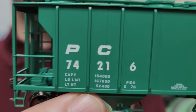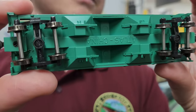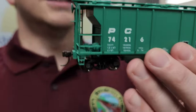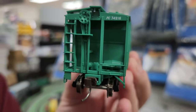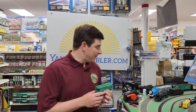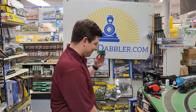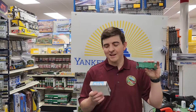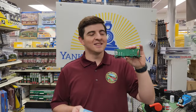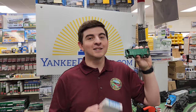Even though it's a Trainman series so it doesn't have a tremendous amount of detail, you've got a lot of really cool things happening on this car. Diecast metal wheels — always a good thing to have. It does have some good weight to it. I always love a nice long train. If you want a whole bunch of PS2 cover hoppers, there are a couple different road numbers for each road name. These cars retail for $33.95, but we're selling them here at Yankee Dabbler for $23.99.